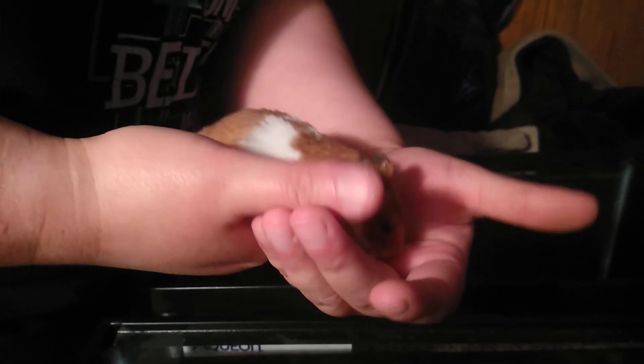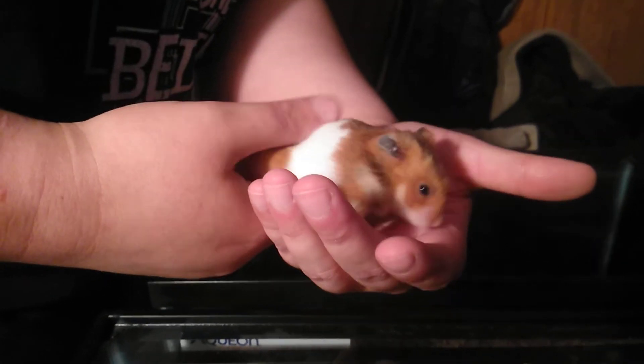You do not squeeze him. You do not get aggressive with him. And he'll be mellow and just pretty much ignore you. He might sniff you a little bit, but they're really easy to handle.